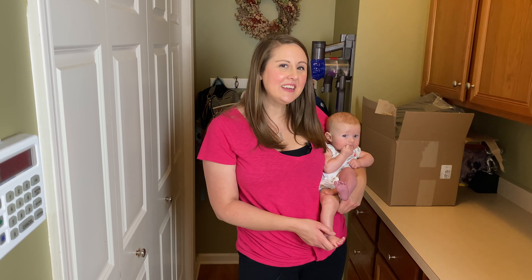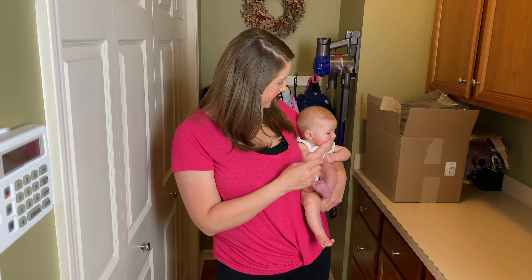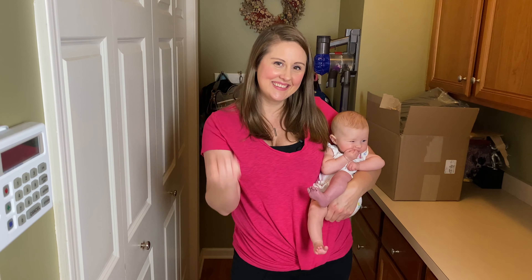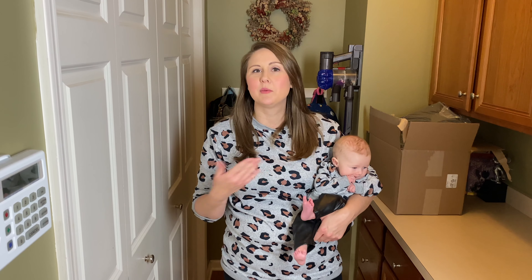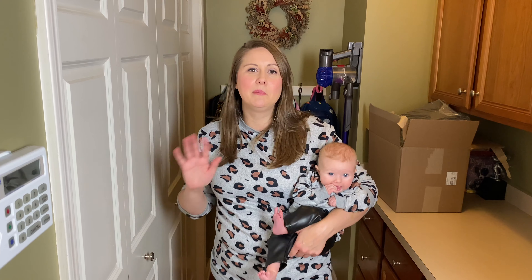Now let's see if we can do a little more magic for me and Brooklyn and get our little twinsy outfits on. Works like a charm! What do you guys think? I really love twinning looks — I'm like obsessed. I would twin with my kids all the time if I could. You guys might think it's lame, but I love it.